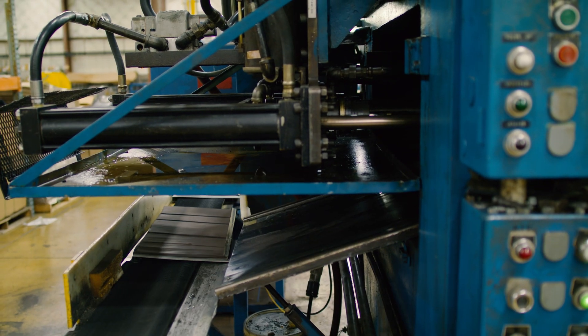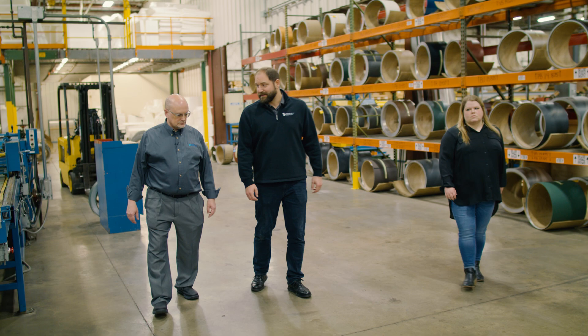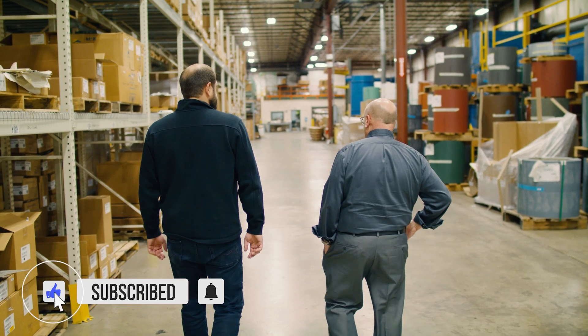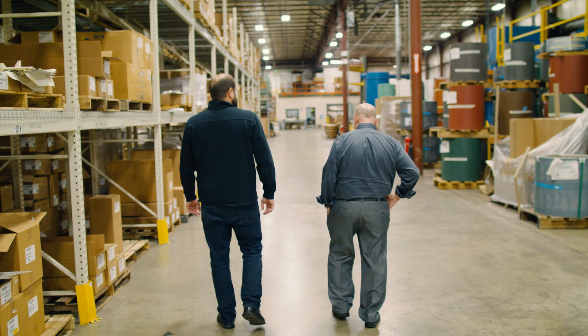We hope you learned something on today's episode about how metal shingles are made. Thanks to Todd Miller and Isaiah Industries for letting us tour the facility. Make sure you subscribe so you don't miss next week's video on metal shingle roof cost and pricing. Comment down below with questions. I'm Fab Barnett and I'll catch you next time.